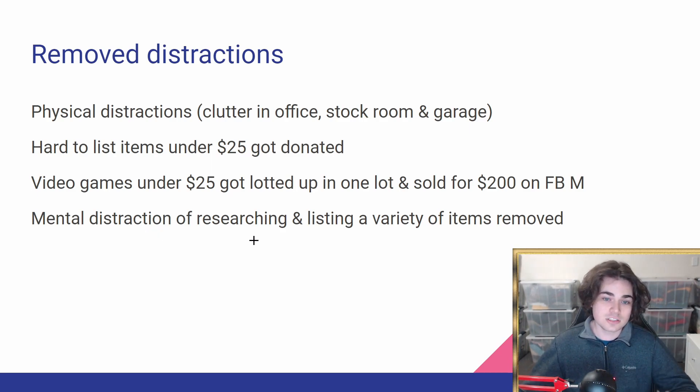Finally, the mental distraction of researching and listing a variety of items has been removed. I'm just selling clothing on this store — that's all I want to sell on my public eBay store. Notwithstanding the other imported products I have, with this store it's just going to be clothing and I'm really going to optimize for that.